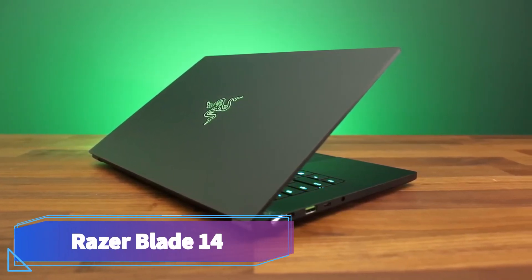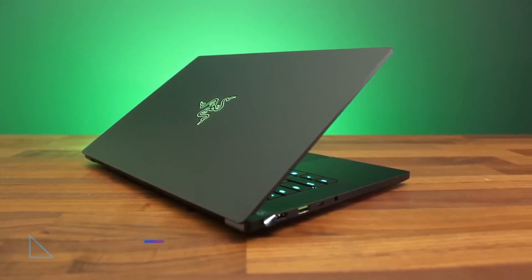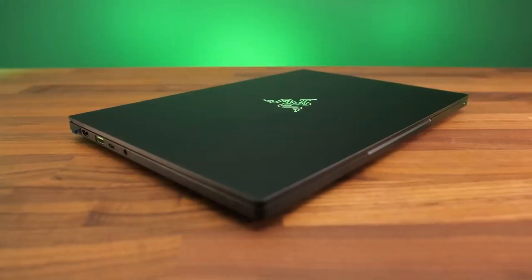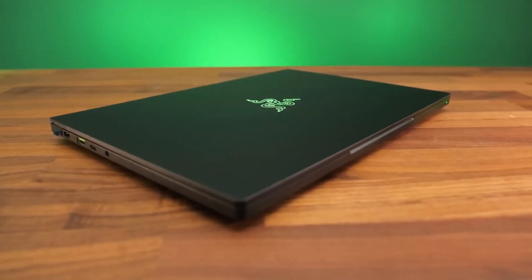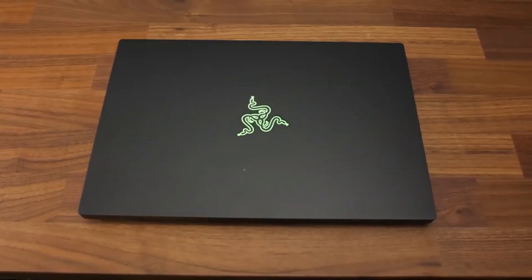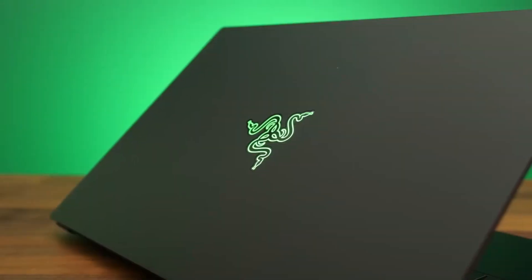Razer Blade 14. The best gaming laptop we've tested is the Razer Blade 14. This premium 14-inch model has a sturdy aluminum chassis, a comfortable keyboard with per-key RGB backlighting, and plenty of ports for peripherals.